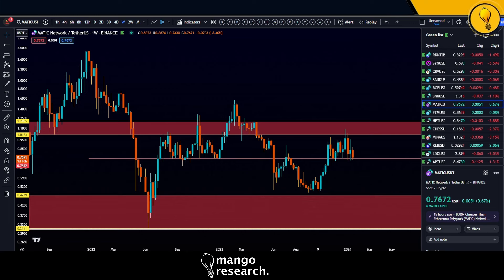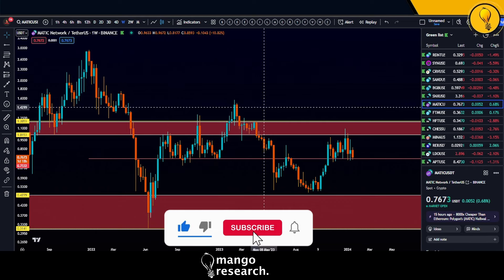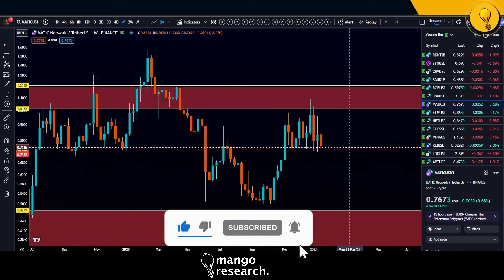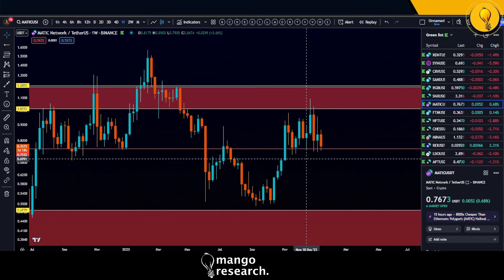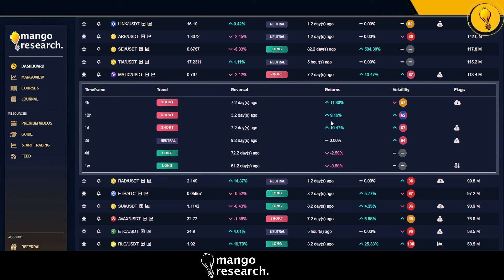Welcome to the Mango Grove. My name is Kresha and this is going to be a quick update on MATIC. The last time we caught MATIC it was looking really good. I believe we're smack on support now — the question is can we hold support or do we break? Our first go-to tool is the Mango Dashboard. Start using your indicators and tools to keep you objective.